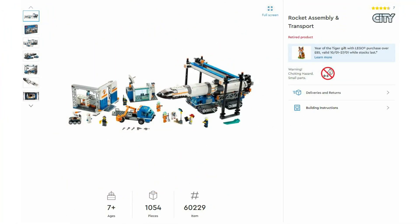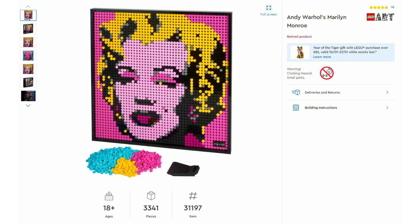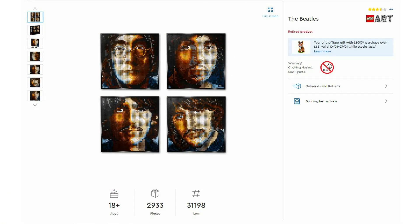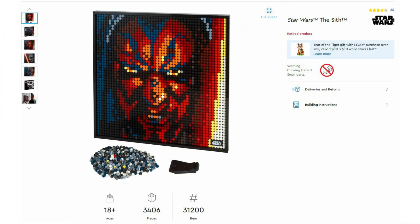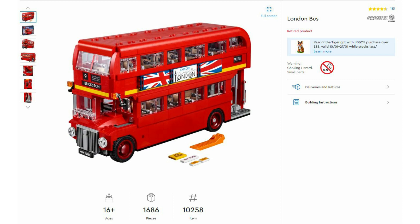Then LEGO City 60229 the Space Rocket Assembly and Transport, launched in June 2019 with an RRP of £120. Then a few LEGO Art sets: 31197 Andy Warhol's Marilyn Monroe, launched July 2020 at £115; 31198 The Beatles, also July 2020 at £115; 31199 Marvel Studios Iron Man, July 2020 at £115; and 31200 Star Wars The Sith, July 2020 at £115. Then Creator Expert London Bus 10258, launched August 2017 at £115.